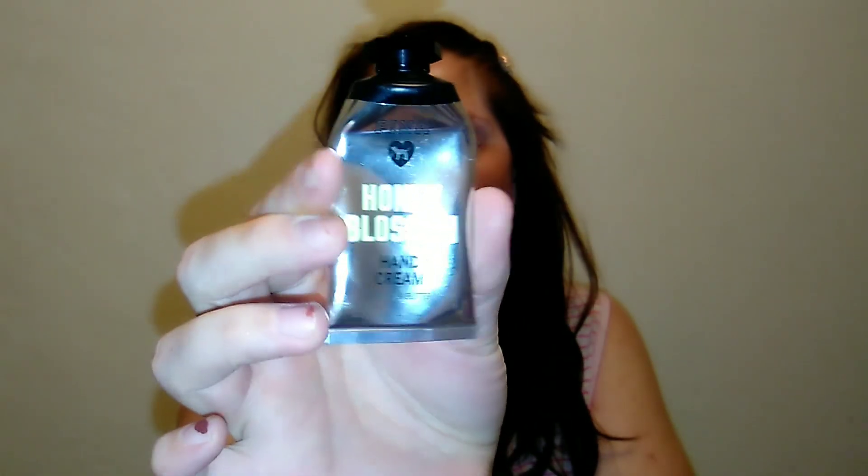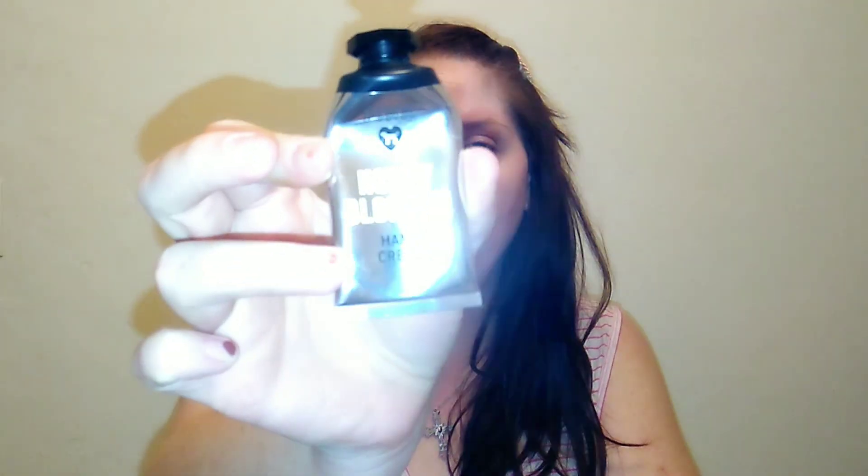I've been using another toner for anti-aging and pore clearing for a couple of weeks and I love it. Let me know down below if you want me to do a video on that toner. Another item I have is the Pink Honey Blossom hand cream — this is a little one-ounce tube I was actually given as a gift.